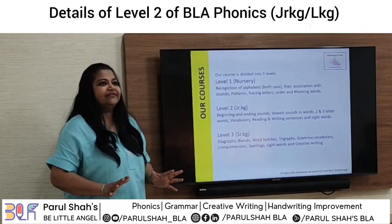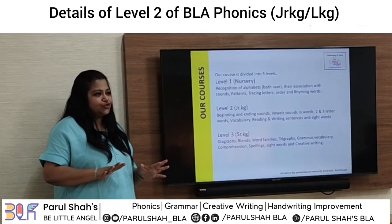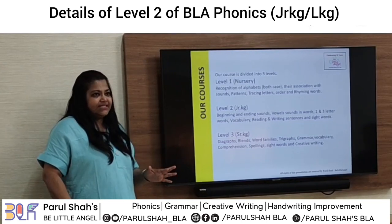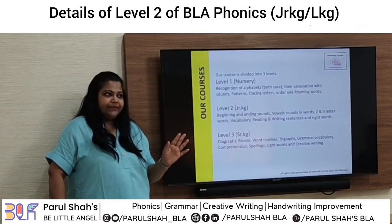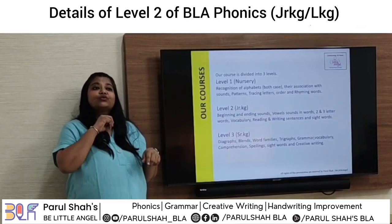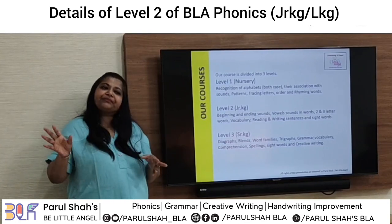These are the three courses we will be talking about. Level 1 is Nursery, Level 2 is Junior KG, and Level 3 is Senior KG. In Junior KG we don't do things alphabetically — we do it as per ease of writing, so we'll do L, T, and follow that sequence.